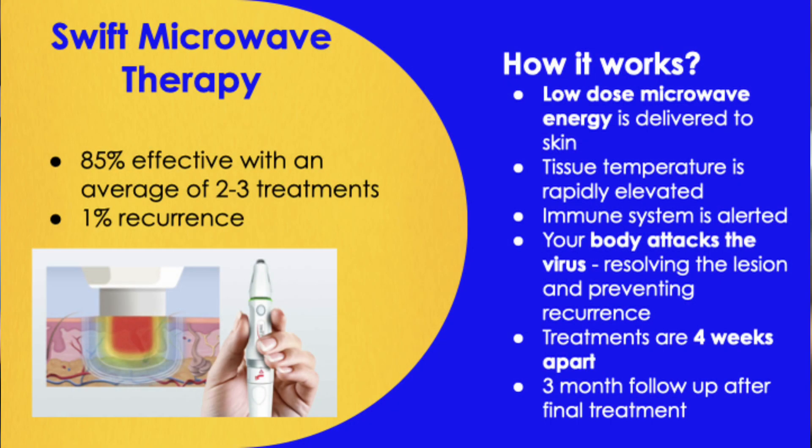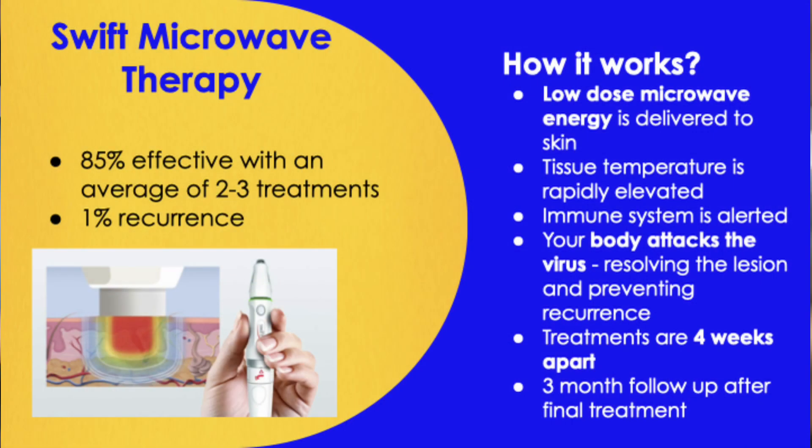To learn a little more about Swift: it's 85% effective with an average of two to three treatments, which is very superior to cantharidin, which could sometimes be two to three visits but often five to ten. It also has less than a 1% recurrence rate, compared to about 10% for traditional treatments. What it does is deliver microwave waves that penetrate all around the area using low-dose microwave energy, rapidly elevating tissue temperature, alerting the immune system, and causing your body to attack the virus and resolve the lesion.